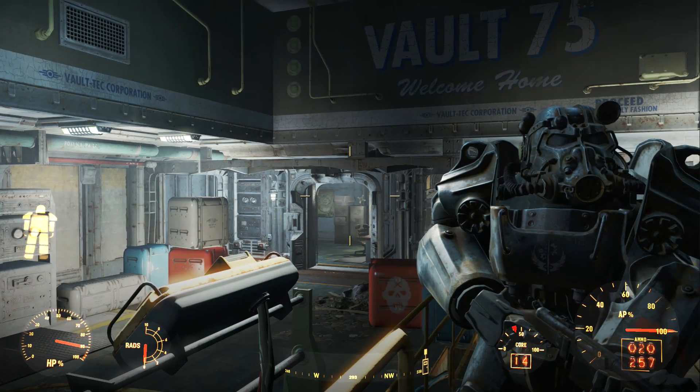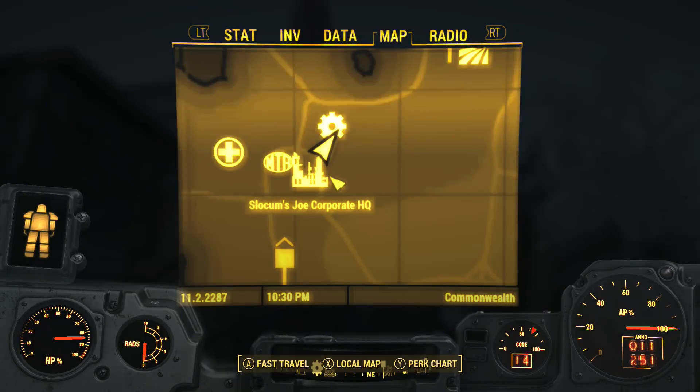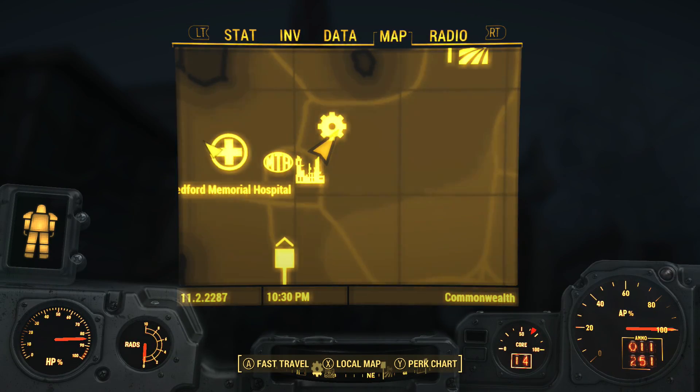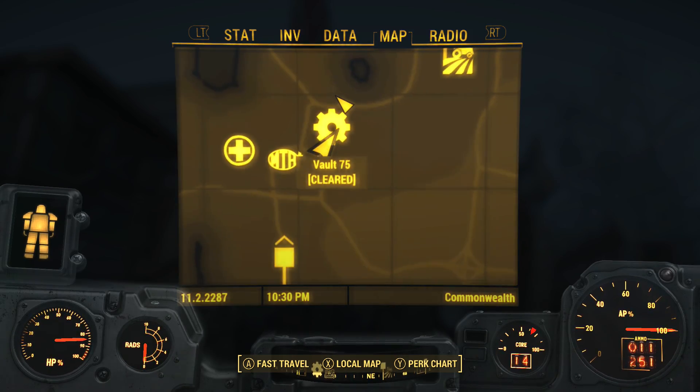Today we'll be looking at Vault 75, one of the many vaults found in Fallout 4's Commonwealth. It is located directly under Malden Middle School, in the small community of Malden, just northwest of Malden Centre and Slocum Joe's corporate headquarters.